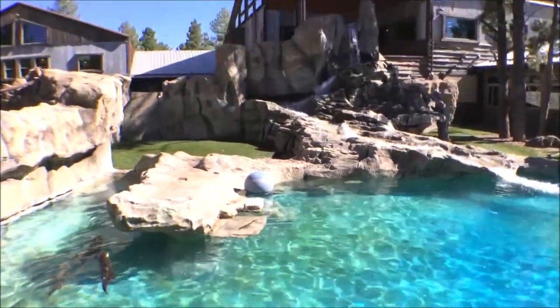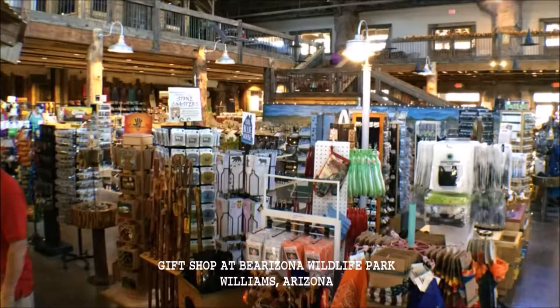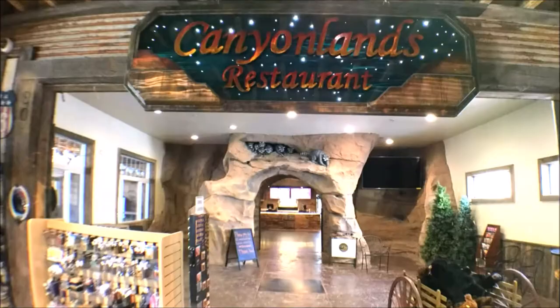When you're finished with the drive-thru portion of Bearizona, you're going to want to take in the gift shop — it's a great one. And of course, something that can't be missed is Canyonlands Restaurant.